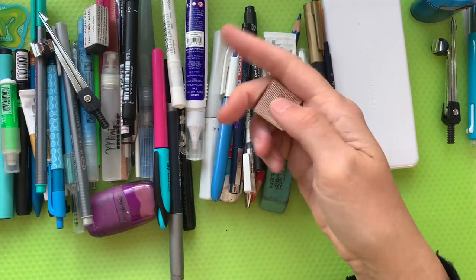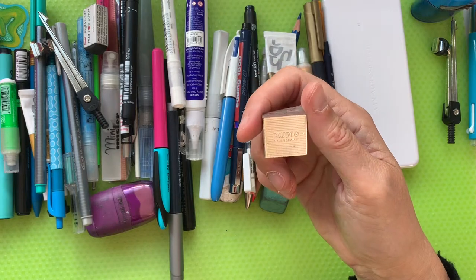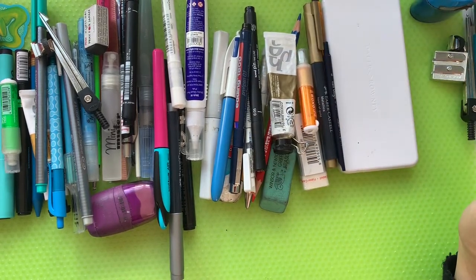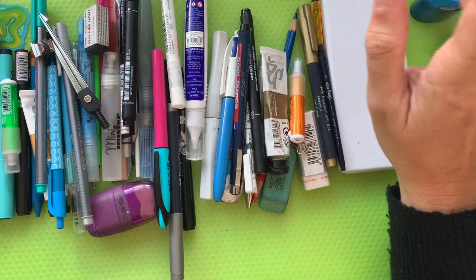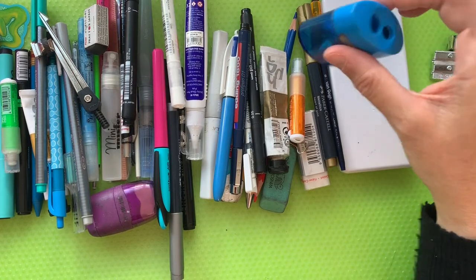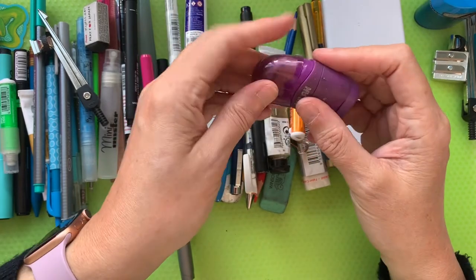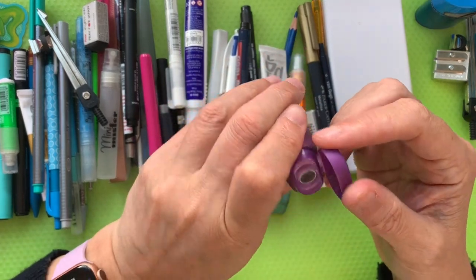Another pencil sharpener — this one looks quite nice. It's from one of the Scrawlr boxes I've had; it's a KUM, made in Germany, and it's a really good sharpener. And here's yet another pencil sharpener — oh look, this one's got a rubber on one end and a pencil sharpener on the other end, just a bog-standard single-hole one, with a little cap to keep it all together so you don't get messy.